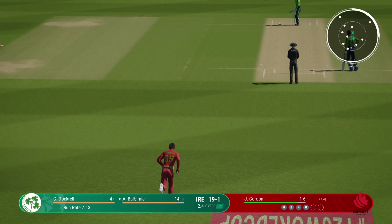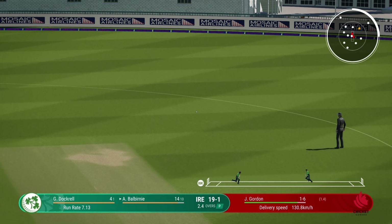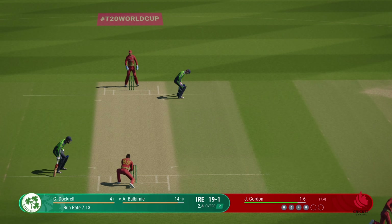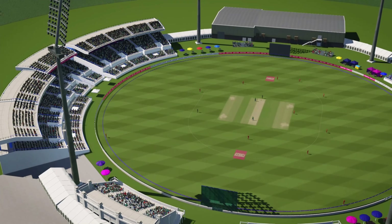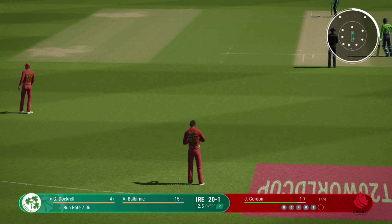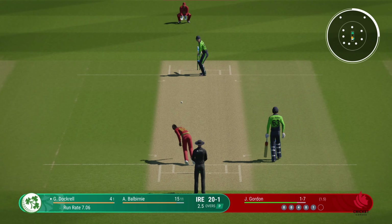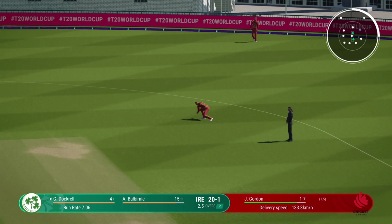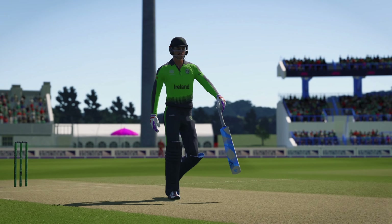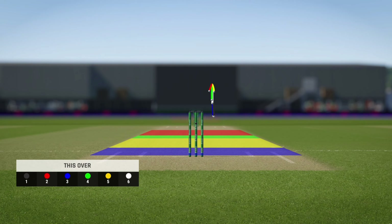Terrible shot. Cuts that off well in the infield — five runs added in that over. Ireland 20 for one.